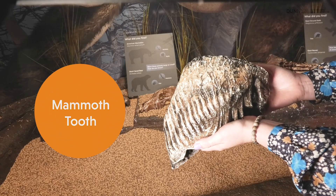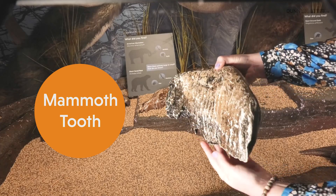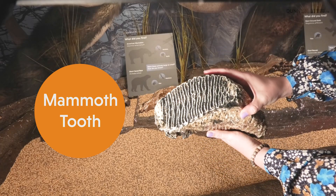We know they lived here because we find the fossils that they left behind. One of the biggest differences between mastodons and mammoths has to do with one of these fossils — their teeth.